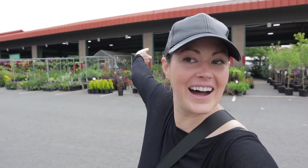Alright, I am so excited to see what treasures I can find. Thank you for tagging along with me — let me know what you would pick out today, any cool plants you've been finding, and let's do some plant shopping!